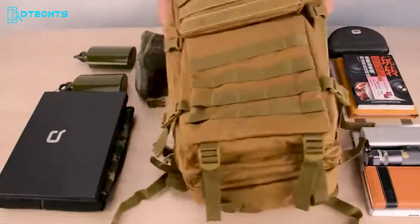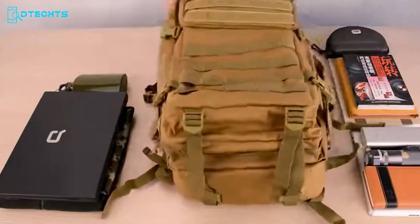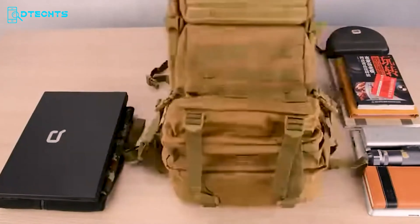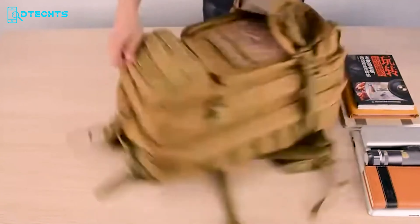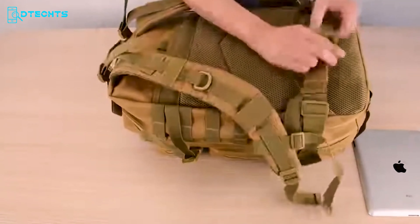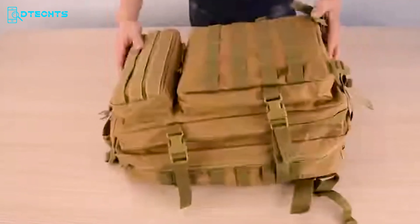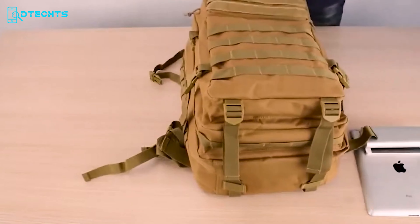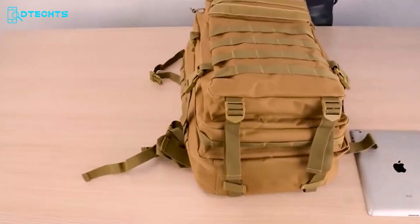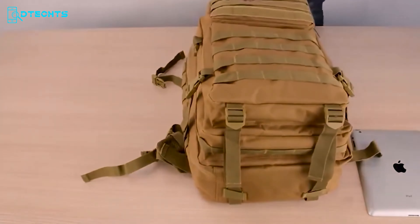The Tactical Bug Out Backpack is an amazing backpack mainly made for preppers. Made from durable 900D polyester, it's waterproof, scratch-proof, and features reinforced double stitching. Its modular design includes webbing on the front and sides for extra pouches or gear. With five compartments including a dedicated laptop compartment and a hidden back pocket, it offers organized storage. The padded shoulder straps and mesh-backed area provide comfort and ventilation. Two-way zippers and adjustable waist straps ensure easy access and a secure fit. This versatile backpack combines functionality and comfort, making it essential for survival situations.